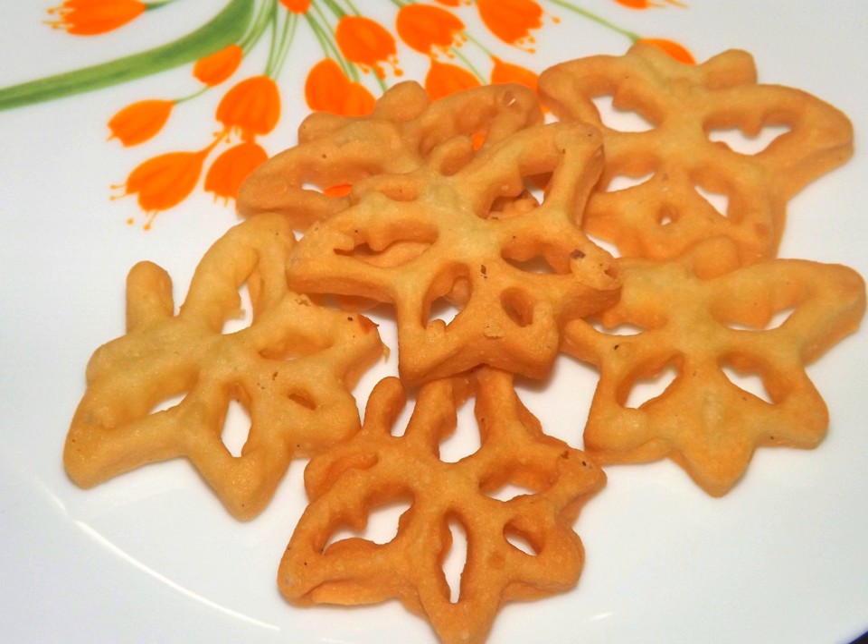This is an important dish when celebrating Sinhala and Tamil New Year and plays a major role in the festivities.